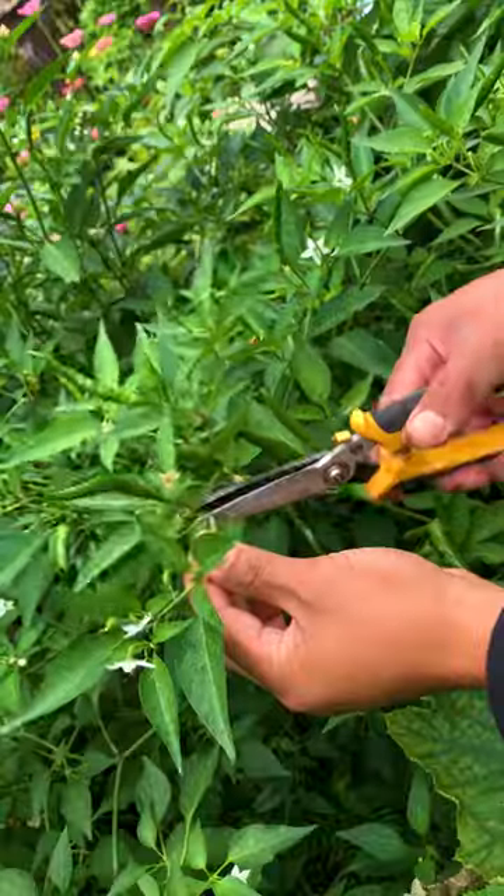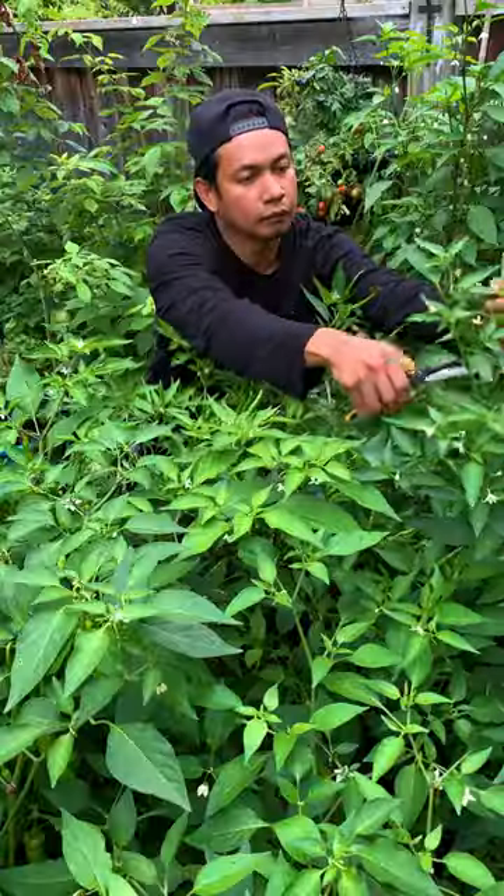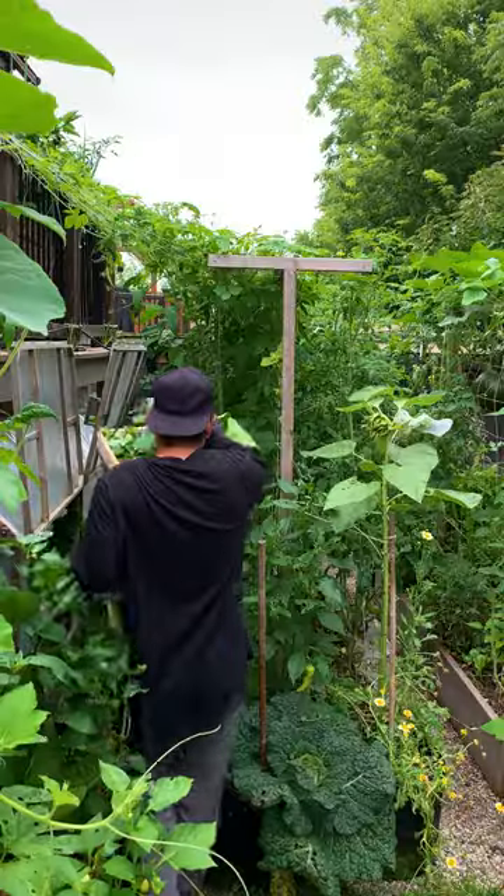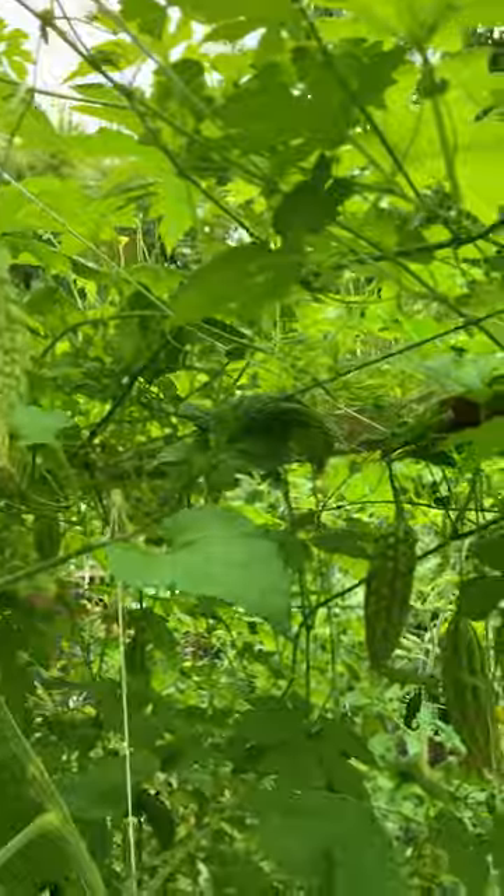In the Philippines, chili leaves are commonly used in various cuisines. The leaves are often cooked and used as greens in soups and stir fries. But it's important to note that you can only consume these in small amounts.